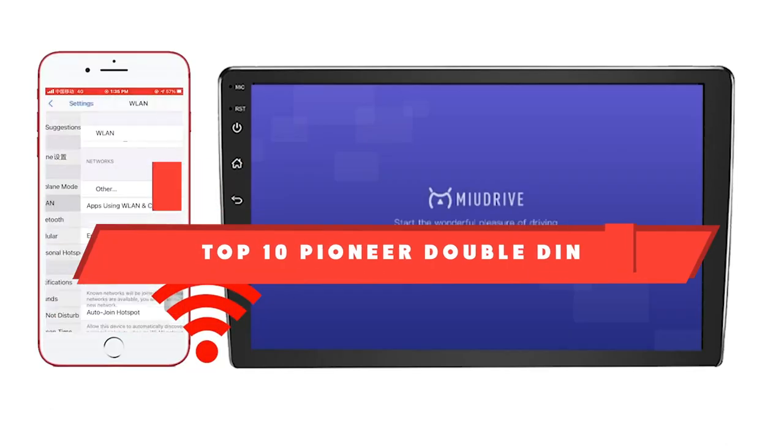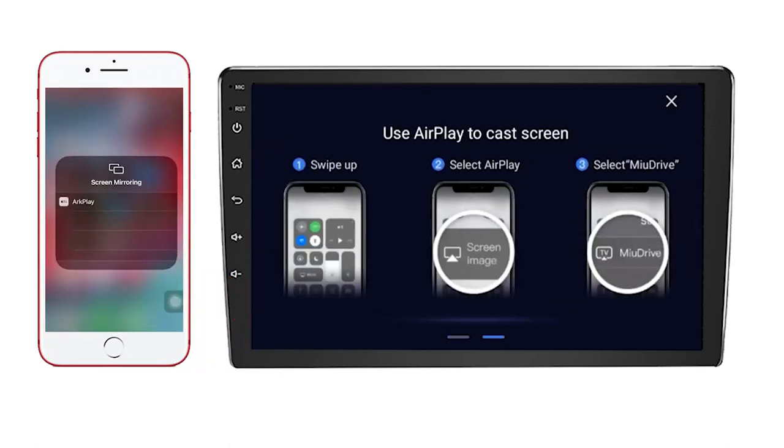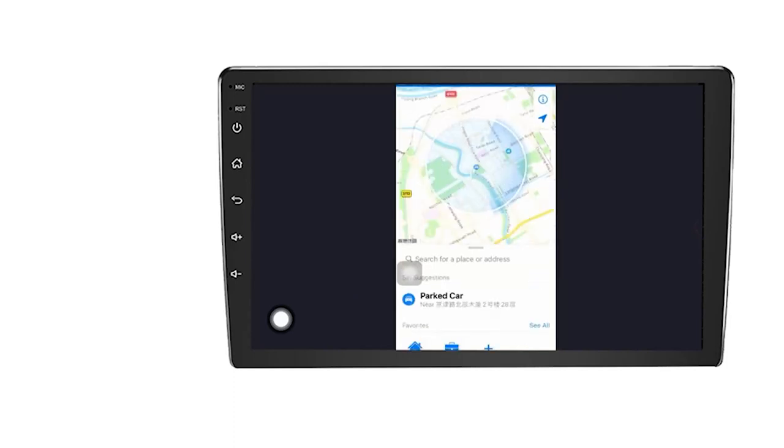If you're looking for the best Pioneer Double-DIN, here's a list you must see. We made this list based on our personal preference and sorted it based on their features, prices, quality, durability, and reputation of the manufacturers and customer feedback.